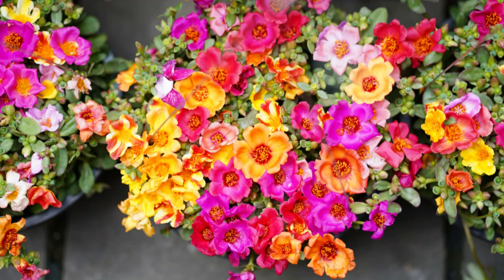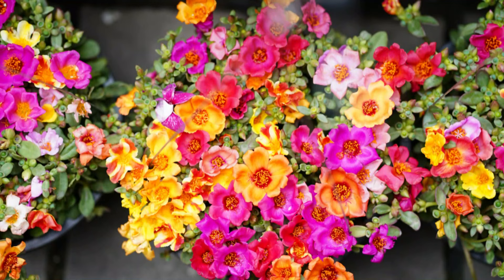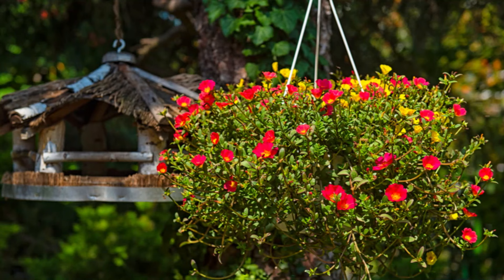Number 8: Moss Rose. Moss Rose is a drought-tolerant flowering plant that thrives in dry, poor soil. Due to its thick, succulent leaves, it can survive for a long time without water. It can't tolerate frost and you can only grow it as an annual unless you live in a warm climate.